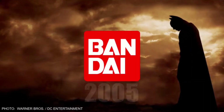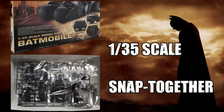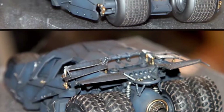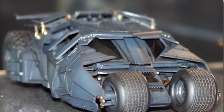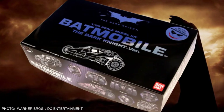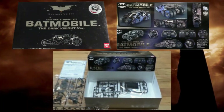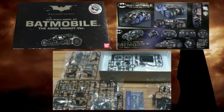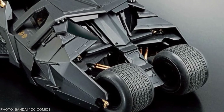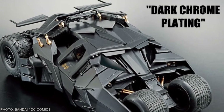Bandai was first out of the gate in 2005 with their 1/35th scale snap-together Batmobile. The kit was re-released in 2009 following the massive box office success of The Dark Knight. Aside from new box art, this re-release retained the snap-together assembly and soft resin tires of the original, but it now featured smoked-gray windows and what Bandai describes as a special dark chrome plating of many of the parts.